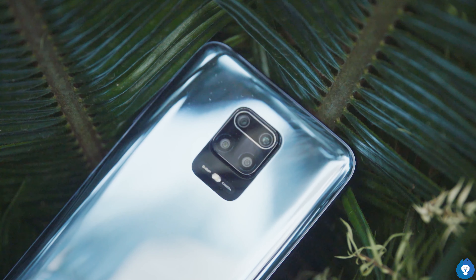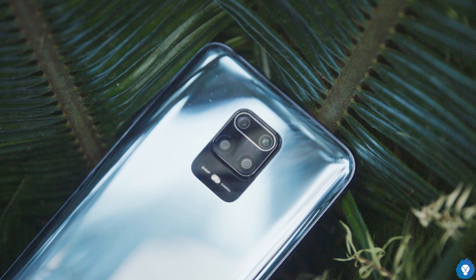Hardware-wise, the Redmi Note 9 Pro Max has a 5MP F2.4 macro camera, a 2MP depth sensor, and an 8MP ultra-wide angle camera. The main difference is that this has a 48MP sensor with a 1/2.25 sensor size, while the Pro Max has a 64MP Samsung GW1 sensor with a smaller 1/1.7 sensor size. The aperture is F1.89 on the Pro Max.